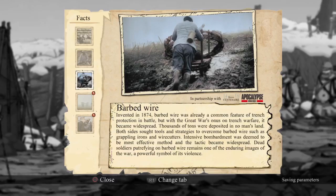Barbed wire: invented in 1874, barbed wire was already a common feature of trench protection in battle, but with the Great War's onset on trench warfare, it became widespread. Thousands of tons were deposited in no man's land. Both sides sought tools and strategies to overcome barbed wire, such as grappling irons and wire cutters. Intensive bombardment was deemed to be the most effective method. Dead soldiers putrefying on barbed wire remains one of the enduring images of the war, a powerful symbol of its violence.